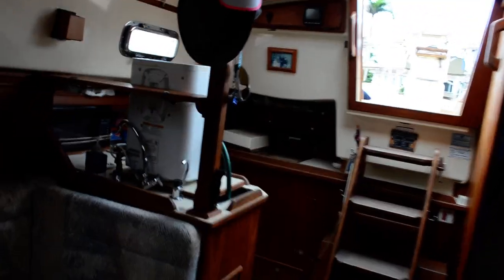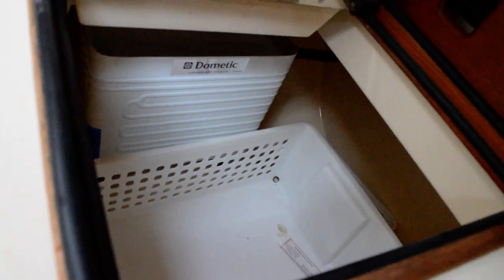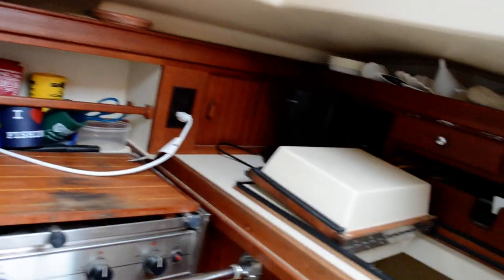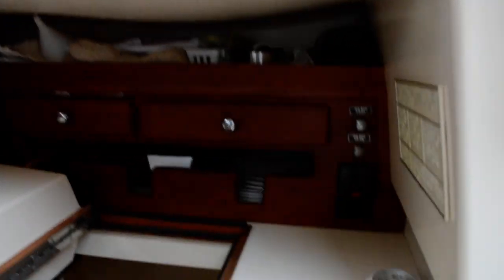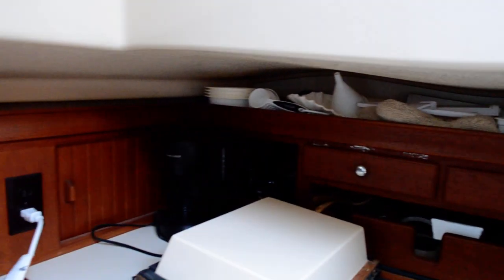Sitting atop the galley sink right here is a dehumidifier — common in this area. You do have a stainless sink underneath. There's a propane stove with oven. This is your refrigeration section with a freezer section, and your cooktop. It also has stowage for pots and pans, and there's a microwave oven. There's stowage for your plates and utensils, and a coffee pot back in there.